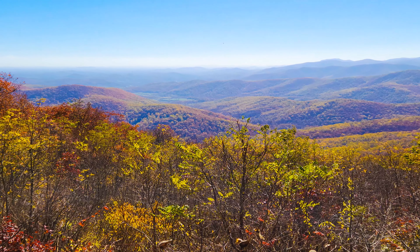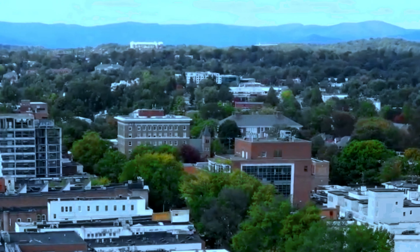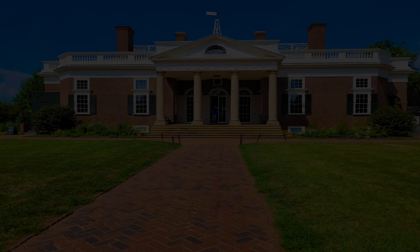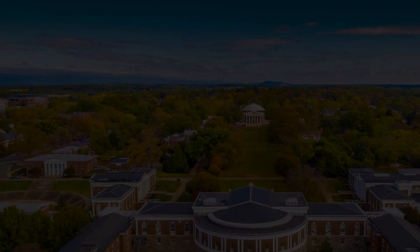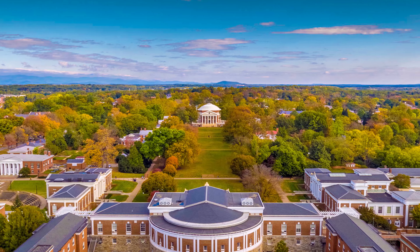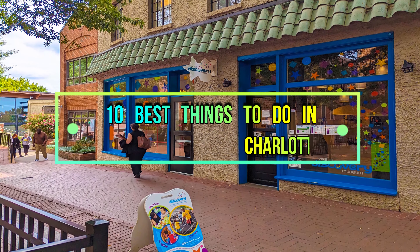Among the top tourist attractions in Charlottesville, Virginia, you'll explore the historic homes of U.S. Presidents Thomas Jefferson and James Monroe. Stroll around the beautiful campus of the University of Virginia to admire its lovely architecture and take in some art at the Fralin Museum of Art. Here is the list of 10 best things to do in Charlottesville, Virginia.